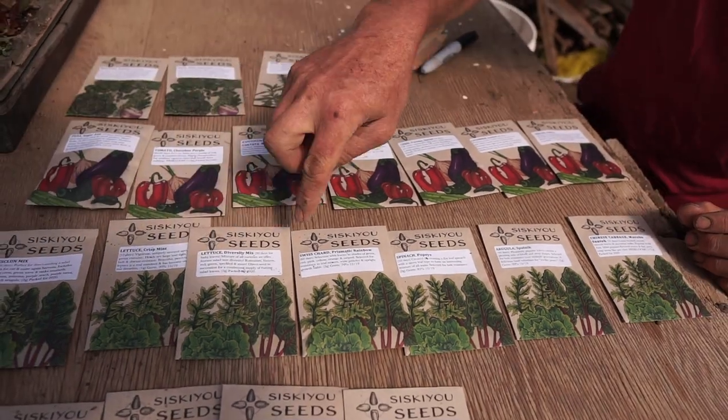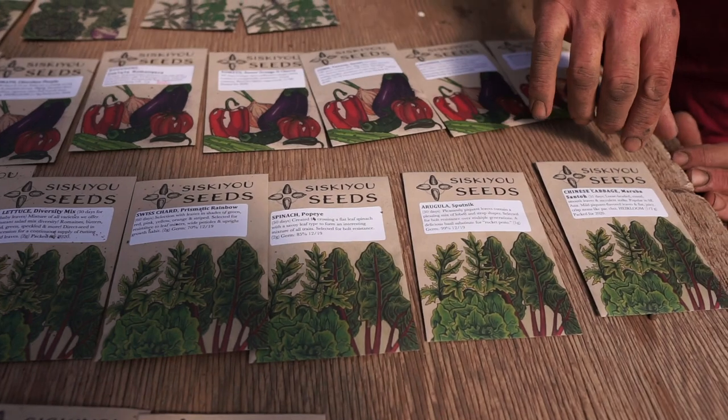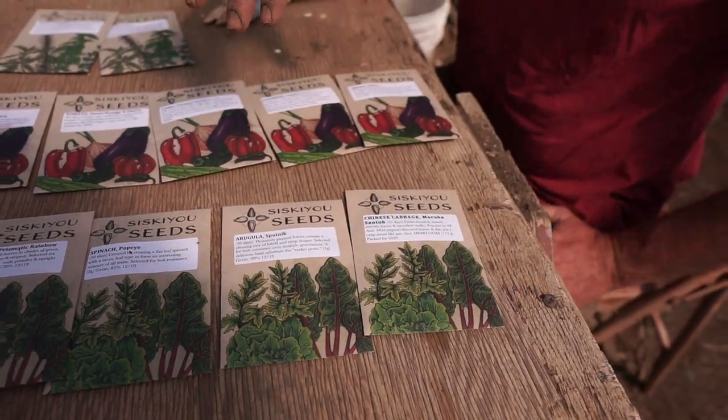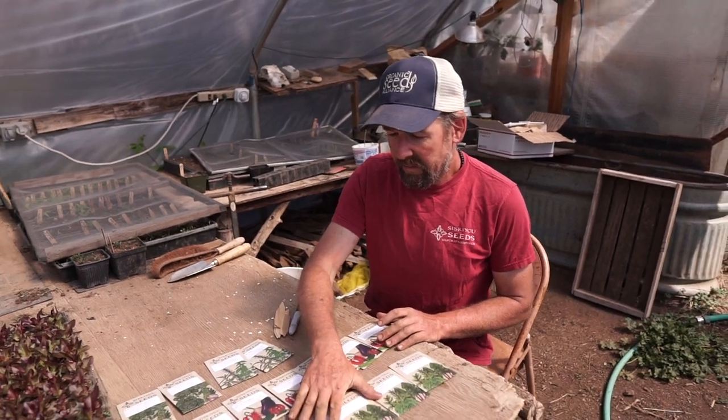All your lettuces, Swiss chard, spinach, arugula, and Chinese cabbage — a lot of the greens like arugula, spinach, lettuces, and the mesclun mix, you want to make repeated sowings. We usually start in February in greenhouses and then keep moving through the season to have a continual supply of greens.